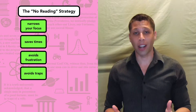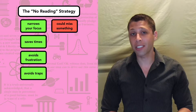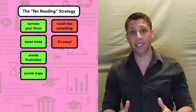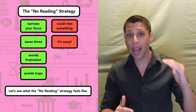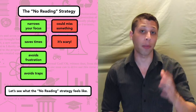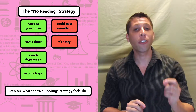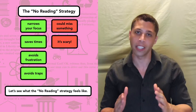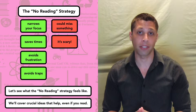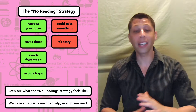The no-reading strategy has some drawbacks — what if by not reading you miss something important? It could happen. And not reading is scary; you're just not used to it. But I'm going to ask you to trust me. For the rest of this lesson, I'm going to show you what it would feel like to go through a passage without actually reading it. My workbook doesn't look like a typical reading lesson — instead, I've cut and pasted just the parts we need so you aren't tempted to read more than necessary for each question. And even if you decide this strategy isn't for you and you continue to read passages, we'll still cover crucial ideas that can help with the hardest questions. There's something in this lesson for everyone.